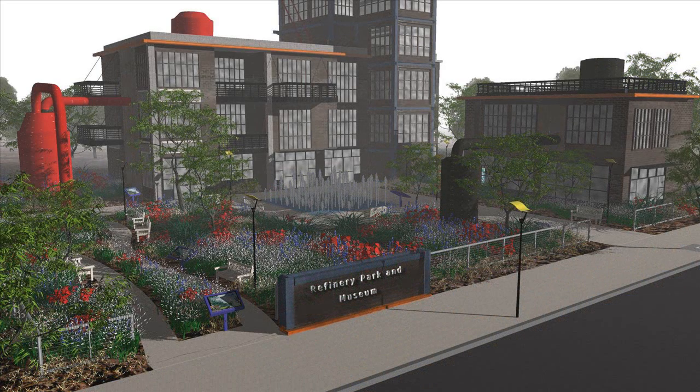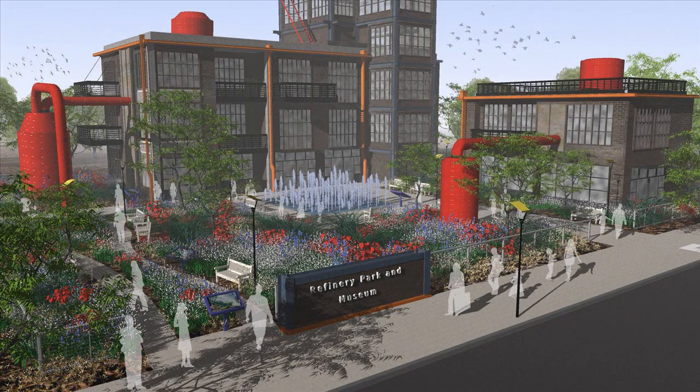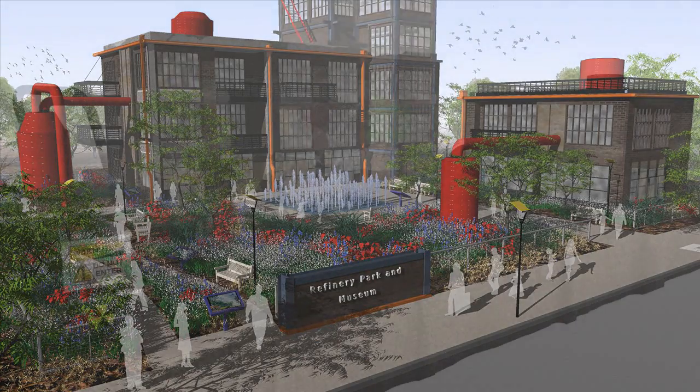The development — in this case a park and museum — incorporates the old refinery building and equipment into the new park. What started out as an abandoned polluted processing plant is now a vibrant public landmark.